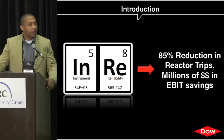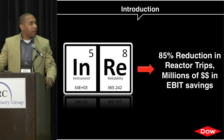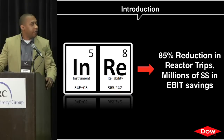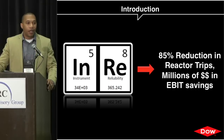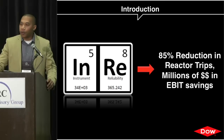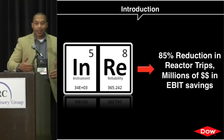Our logo represents where we started driving these reliability improvements. On the left side you have the instrument element; the number five represents the five technologies we're focused on: pressure, level, temperature, flow, and control valve. The number 34,000 represents all of the I/O points scattered across our site. The reliability element — the number eight — represents the eight pillars or services we offered our clients, and 365 shows we're focused on reliability every day of the year.